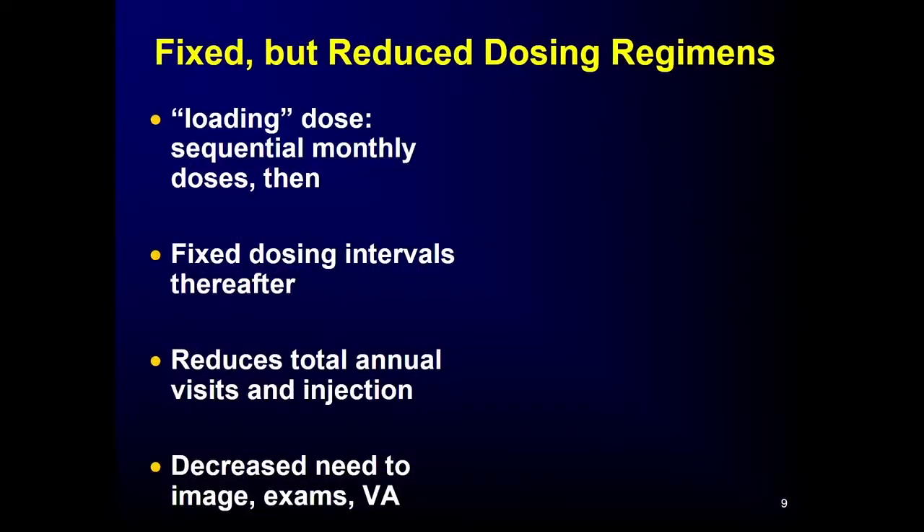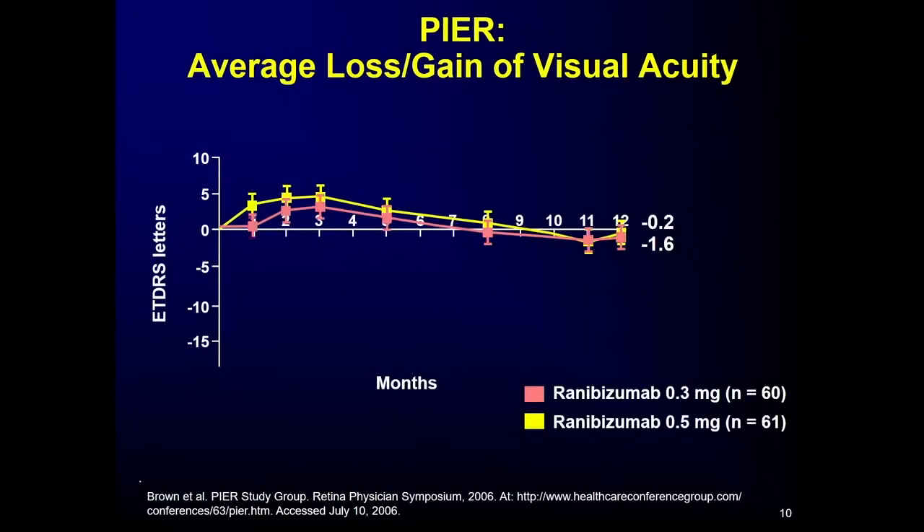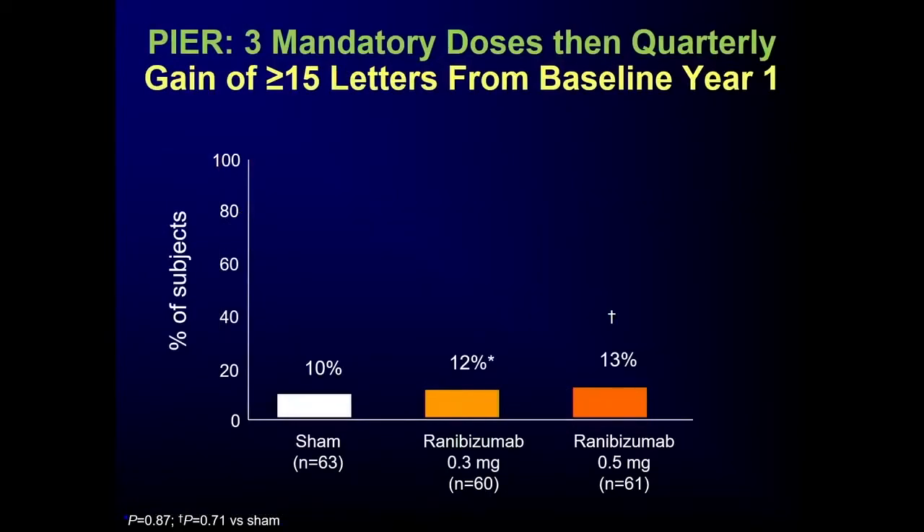The first attempt was fixed dosing with fewer injections. The PIER visit — going every three months with ranibizumab — didn't work. While there was a gain in vision for the first three months, the average was no longer maintained going every three months out to a year. Only about 10% gained three or more lines of vision, compared to 30-40% with monthly treatment. It did reduce injections and visits, but at a cost in terms of vision.